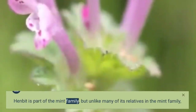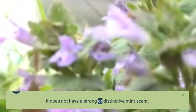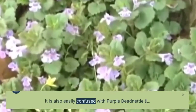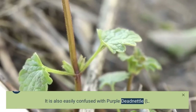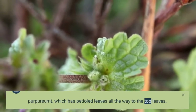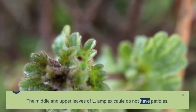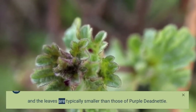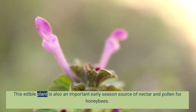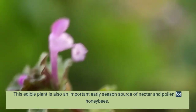Henbit is part of the mint family, but unlike many of its relatives, it does not have a strong or distinctive mint scent. It is also easily confused with purple deadnettle, L. purpureum, which has petioled leaves all the way to the top. The middle and upper leaves of L. amplexicaule do not have petioles, and the leaves are typically smaller than those of purple deadnettle. This edible plant is also an important early season source of nectar and pollen for honeybees.